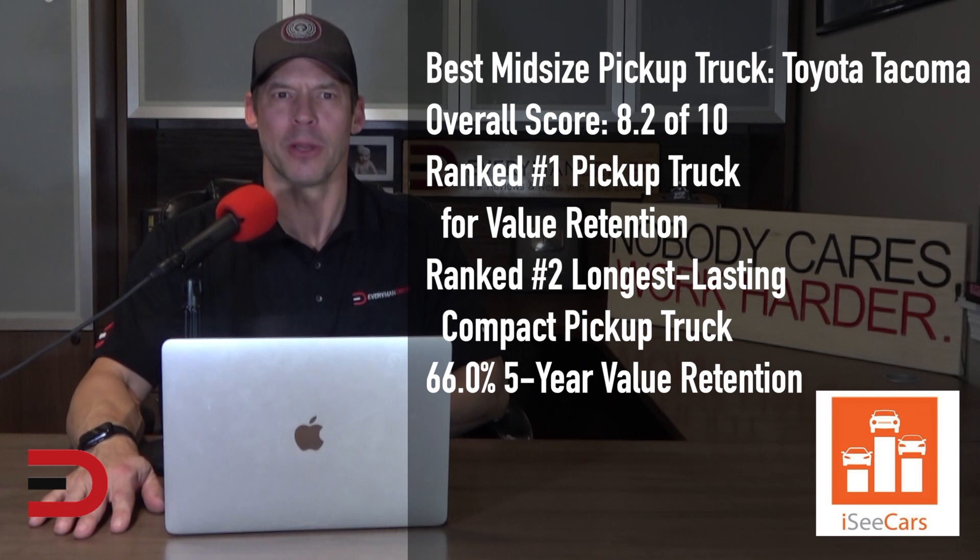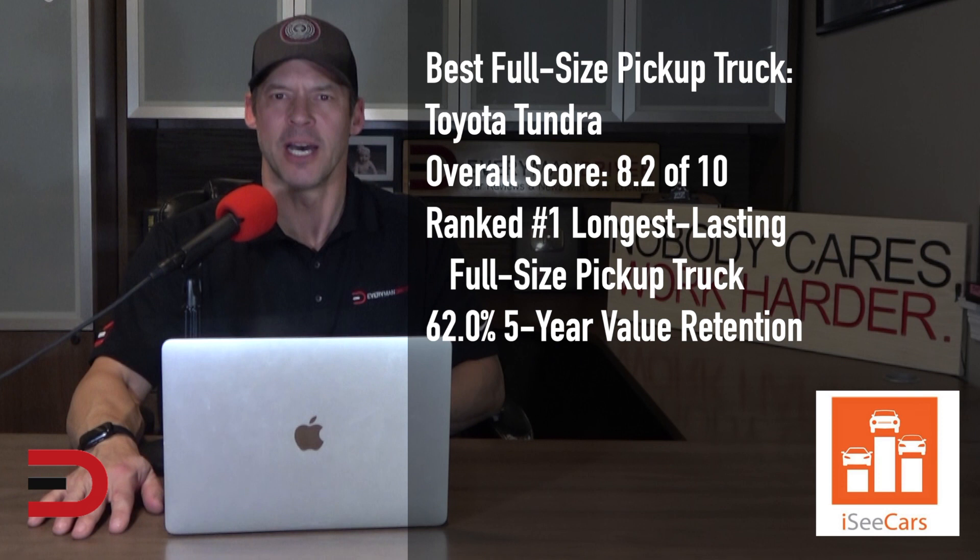The compact Toyota Tacoma earns the distinction as iccars.com's top pick for the best used compact pickup truck. Toyota has a reputation for building indestructible trucks, which is proven by the performance of the Tacoma. Along with its high reliability and safety ratings, the Tacoma also holds its value better than any other pickup truck. The full-size Tundra from Toyota earns the distinction as iccars.com's top pick for the best full-size pickup truck. Like its compact sibling, the Tundra is indestructible and earns high reliability and safety ratings.